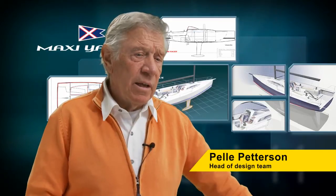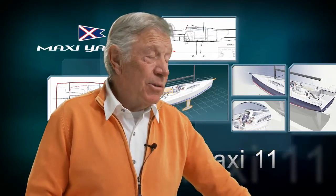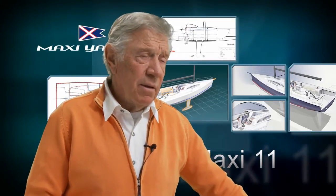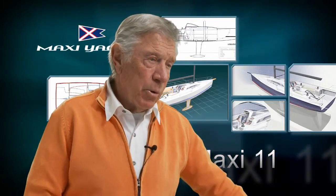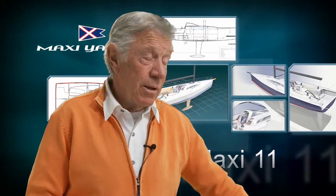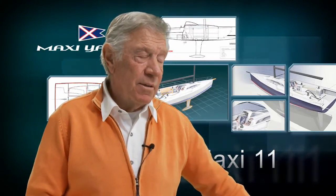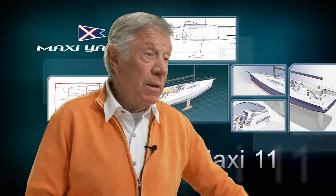It's a modern design. I hope I can point out some more typical maxi lines when it comes to the shaping of the boat. I hope it will be a good-looking boat — that's the main thing for me usually. But it should also be very functional and make it possible for a shorthanded crew to manage this boat.